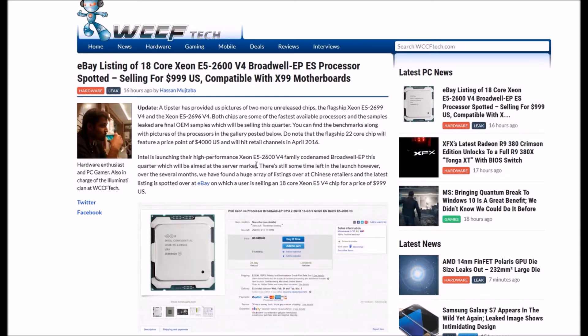The fresh 22-core chip is expected to feature a price point of $4,000 US and will hit retail channels in 2016. In April, Intel is launching the high-end performance Xeon E5 2600 V4 series, codenamed Broadwell EP, aimed at the server market. Over several months, a huge array of listings have appeared on Chinese retailers, and the latest listing spotted on eBay has a user selling an 18-core Xeon E5 V4 chip for $999 US.